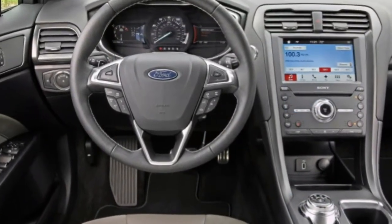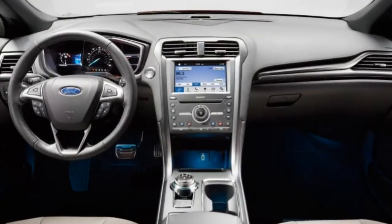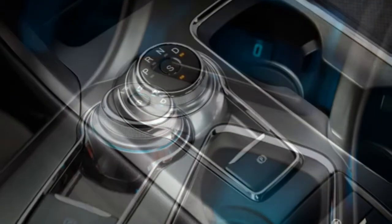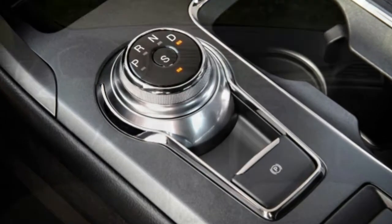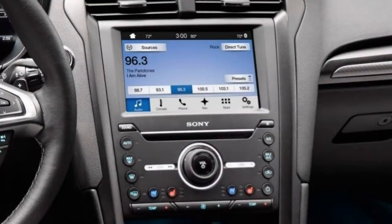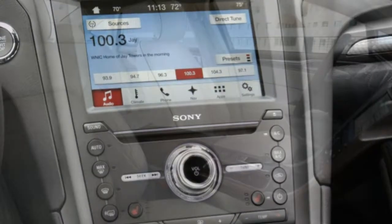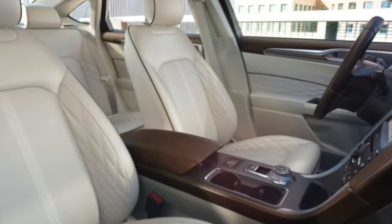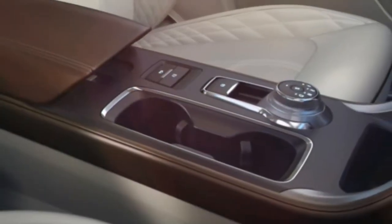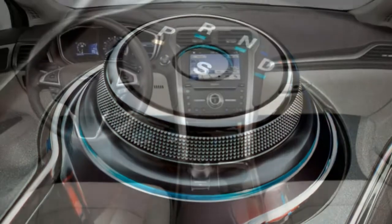Ride Comfort. The Fusion feels planted in most scenarios and isn't upset by most small imperfections in the road. Out on the highway, the ride feels a bit floaty without passengers or cargo, however it's not bouncy or uncontrolled. Noise and Vibration. The 1.5-litre engine rumbles a bit under full acceleration, but otherwise the cabin is fairly quiet, especially on the highway. A minor amount of wind and road noise enters the cabin. Climate Control. Automatic climate control isn't standard, but it did come in our mid-level SE test car. The system performed adequately in warm weather, though the climate control buttons are smaller than average and laid out in a somewhat unconventional way — it takes some time to learn the system.